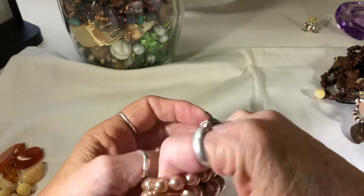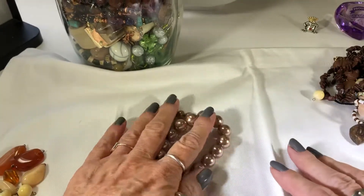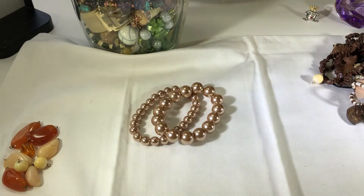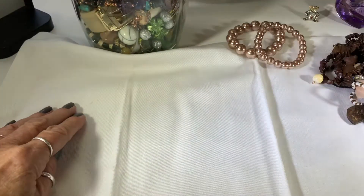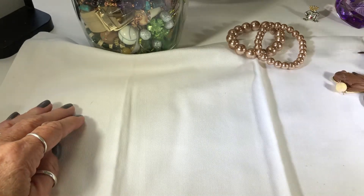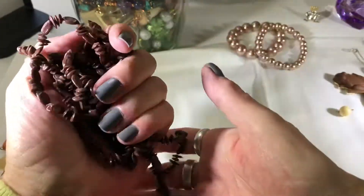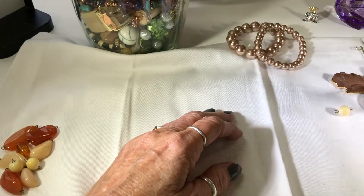Oh, pearl bangles - stretchy bangles. That's funny, these are a pretty color. Do people really wear a lot of these all the time? Because I never notice anybody with pearls on. And a broken seed necklace - I'm just going to throw that away.